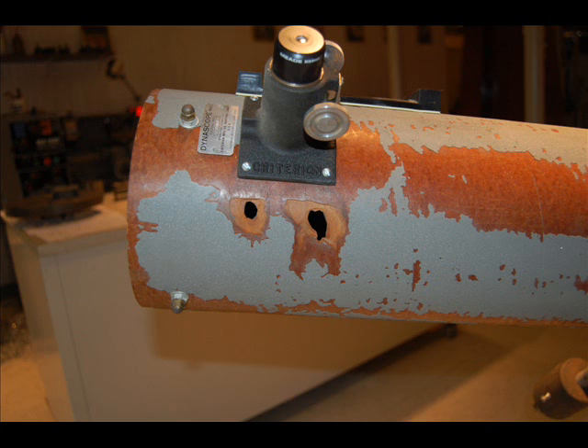The two holes in the tube are going to be taped. Fiberglass will be installed in the holes, and then the tape will be removed from the outside of the tube. The fiberglass will be sanded, and Bondo auto body filler will be inserted and sanded down. The entire tube will then be sanded and repainted its original battleship gray color. The inside of the tube is painted flat black — the flattest black that can be found — and that will also be repainted to restore it to its original condition.